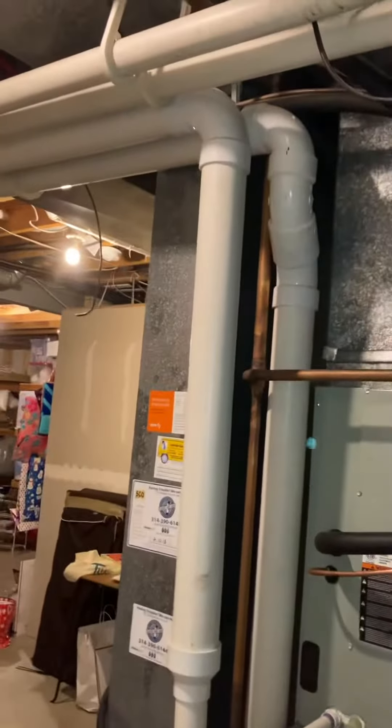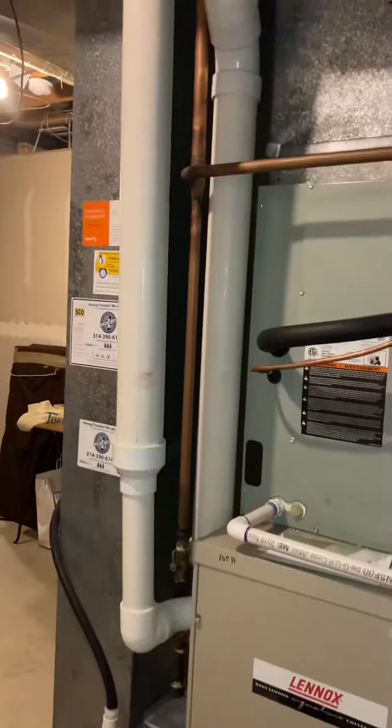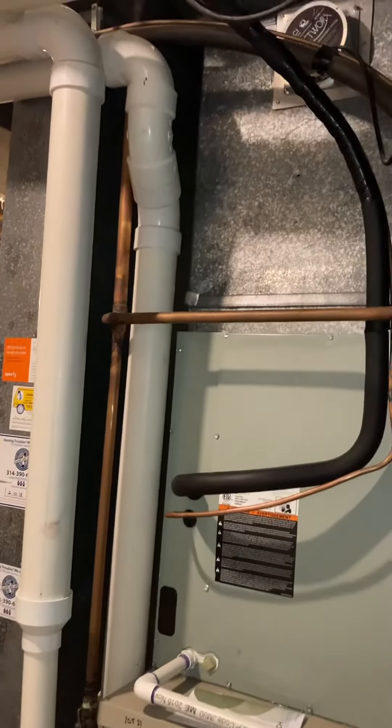Stepping back here — high efficiency furnace. You can see the two three-inch pipes making their way out; we'll reuse those. The line set is sized right and it's going through a finished ceiling, kind of meandering its way out — reuse that.